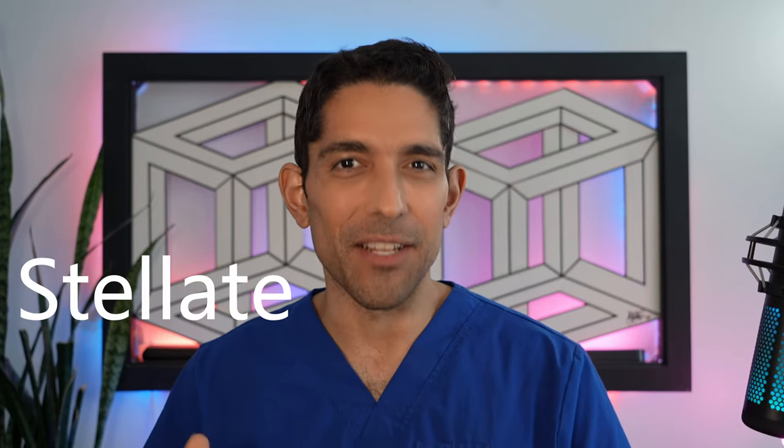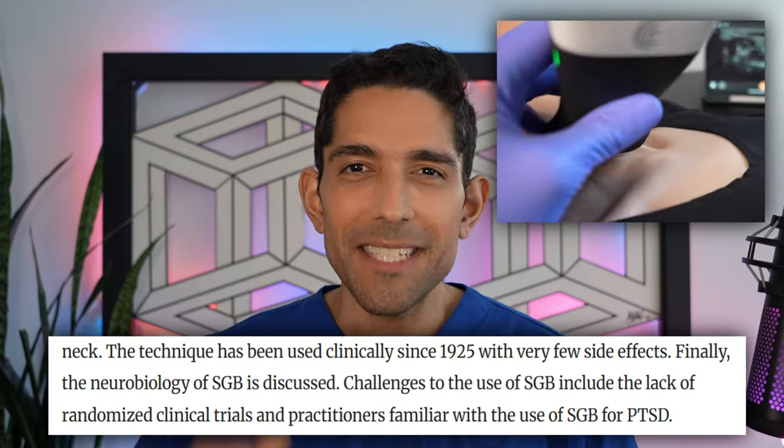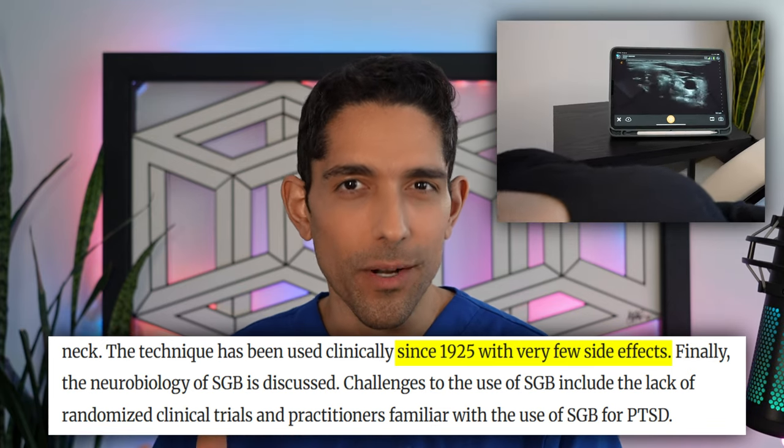This is the stellate ganglion block, and you see me doing it on a patient here. It's been used for about 100 years, and you're going to learn how it works, why it pairs so effectively with IV ketamine therapy, why you look like this afterwards, and what the side effects are.